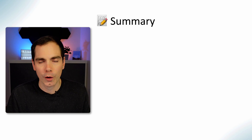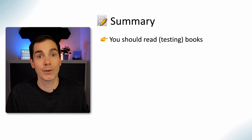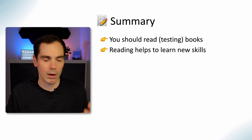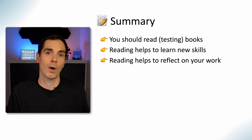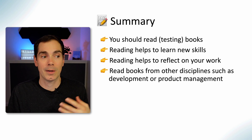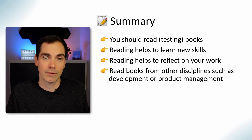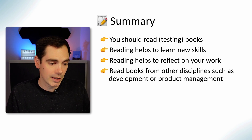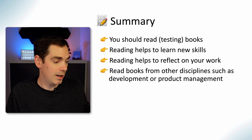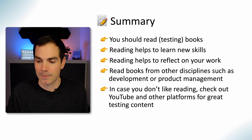That's it — those were my book recommendations. As I said, there are a lot of books out there worth reading, but I can only focus on some because you also need to invest the time to actually read them. You should read testing books or books in general because it helps you to learn new skills and to reflect on your work. Also read books from other disciplines — I read about generative AI, and sometimes even fiction books. It helps you to reflect, generate new ideas, and move forward.